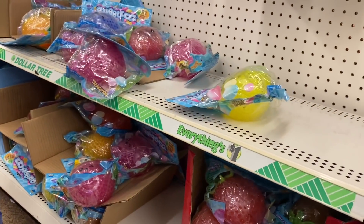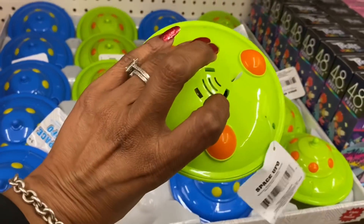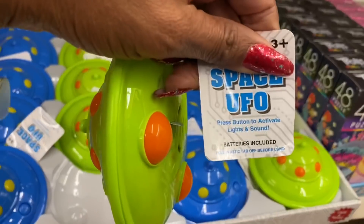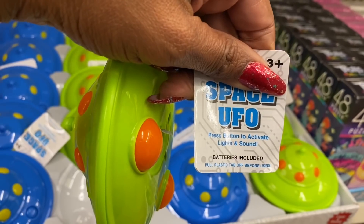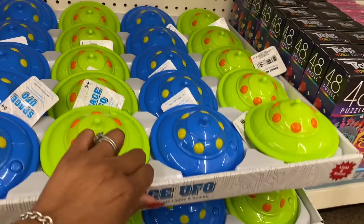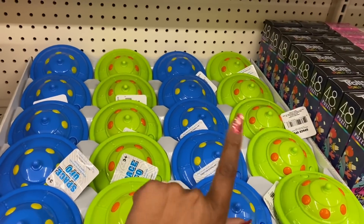These also look new — a space UFO that you press a button to activate lights and sound, and the batteries are included. They have it in lime green and blue.